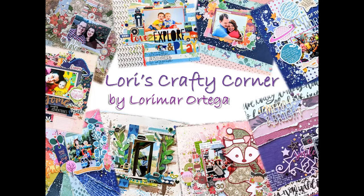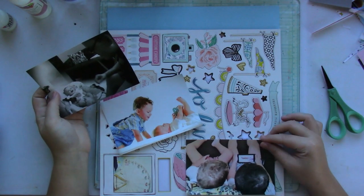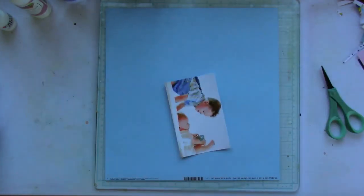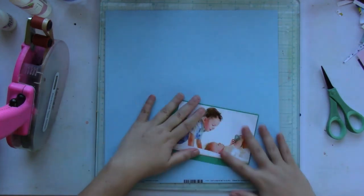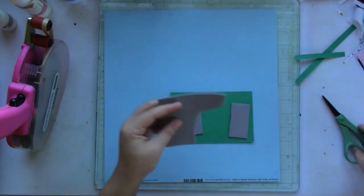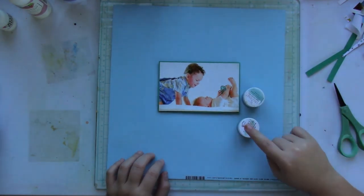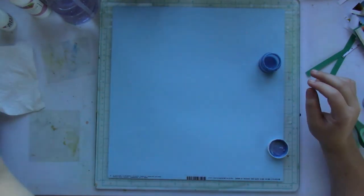Hey friends and welcome back to Lori's Crafty Corner. Today's layout is yet another layout for Miniman March — 21 days of boy-themed layouts. For this layout I am going to be using exclusively the Maggie Holmes Carousel collection. The idea behind this layout is that I've used quite a bit of the patterned paper but I haven't used a lot of the ephemera, chipboard stickers, and embellishments — I still have quite a lot — so the inspiration is to use up as much of the embellishments as I can.